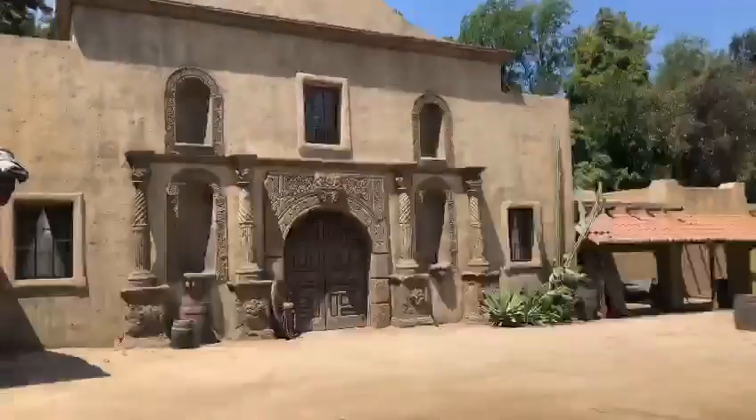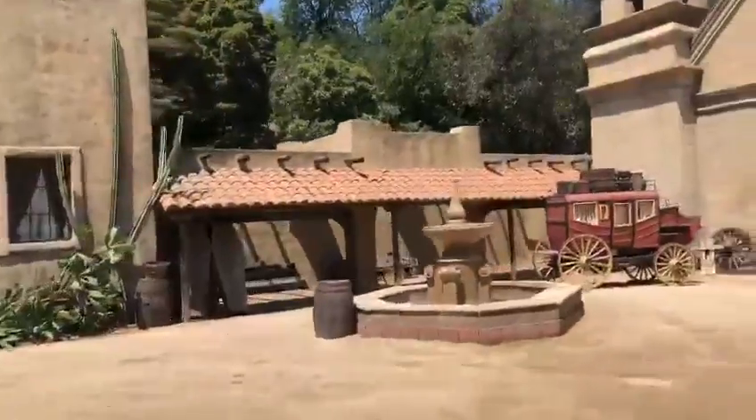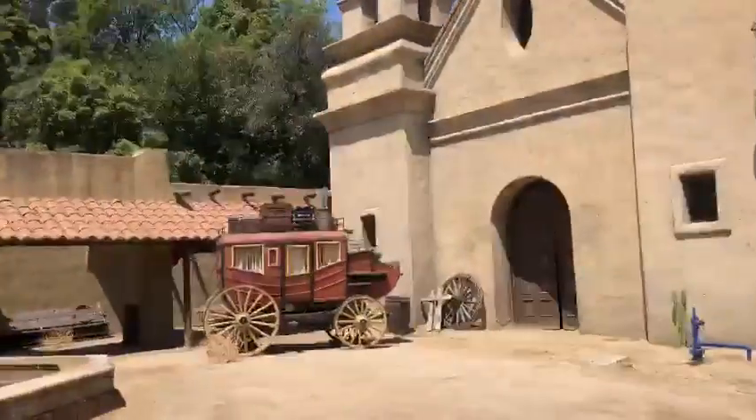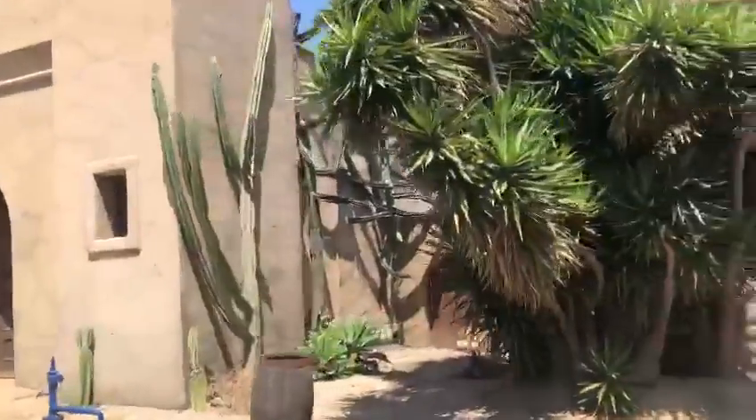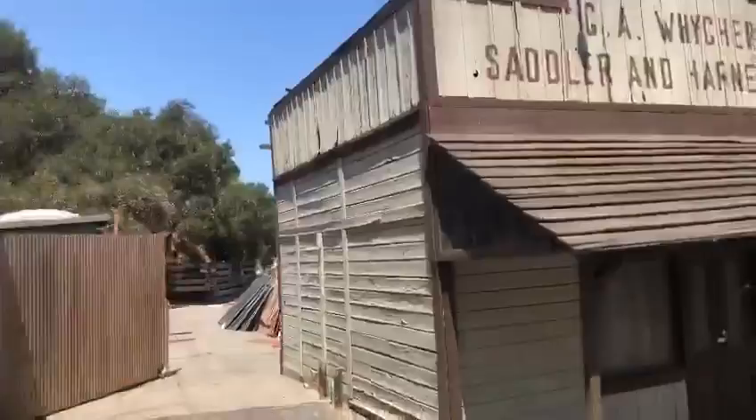Over on your left side next you're going to see the old Mexico town square. That's been featured in movies like The Three Amigos, Nacho Libre, and Indiana Jones and the Kingdom of the Crystal Skull. Most recently it was in the Star Trek series Picard, used as a Romulan resettlement village.